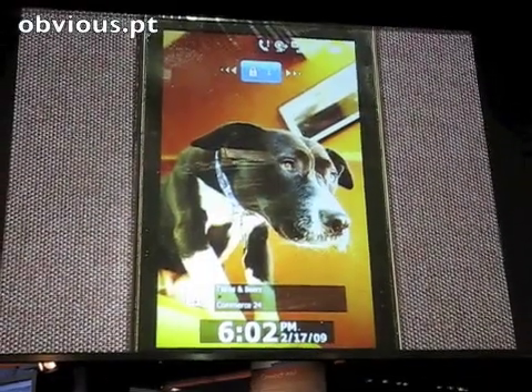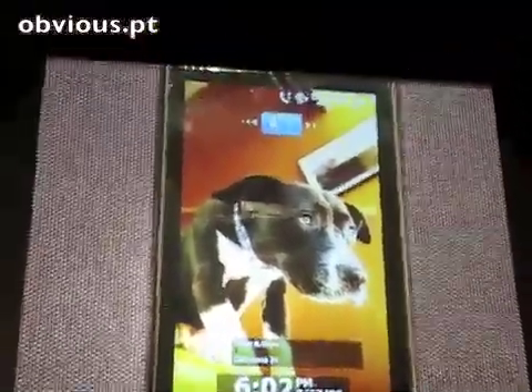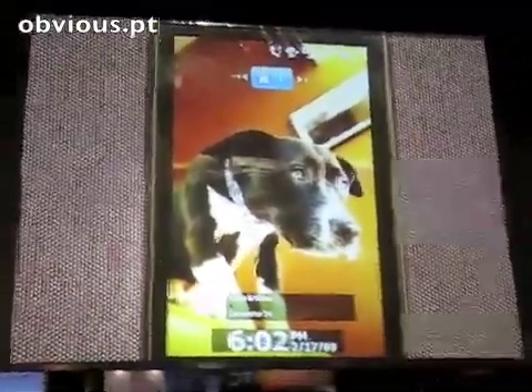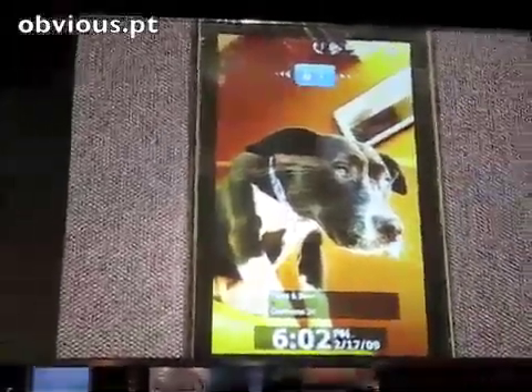We started with a quick demonstration of Windows Mobile 6.5 and the Microsoft My Phone service, which were the two announcements that Microsoft made yesterday at the press conference here in Barcelona.